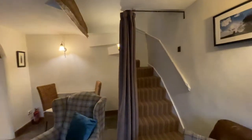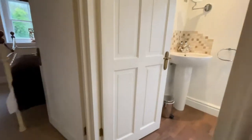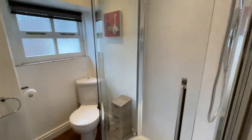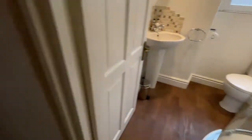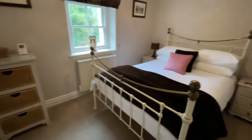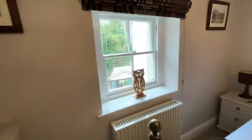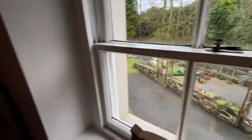And then we've got the stairs up to the bedroom and the bathroom. There's a really nicely kitted-out bathroom — it's immaculate, with a lovely big shower cubicle and an electric shower. The bedroom is just so relaxing around here, and we've got some wardrobe storage in there as well.